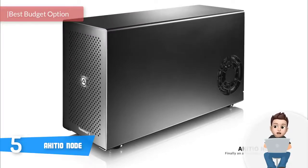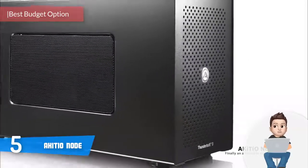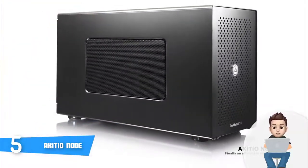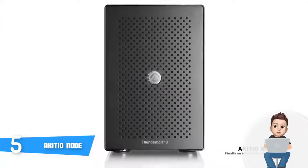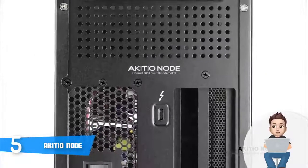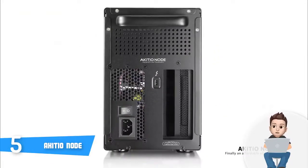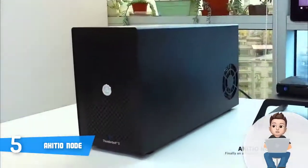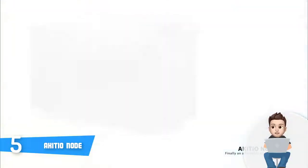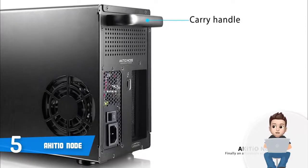The Akitio Node is an affordable all-in-one Thunderbolt 3 external GPU dock that supports both macOS and Windows 10 systems. This unit features a stylish all-black construction with a removable back panel, a Thunderbolt 3 port at the back, and a carry handle for a stable grip. At the bottom there are four feet to keep the node stable on virtually any surface. Inside there is a built-in 400-watt SFX PSU, which provides sufficient power for your GPU.